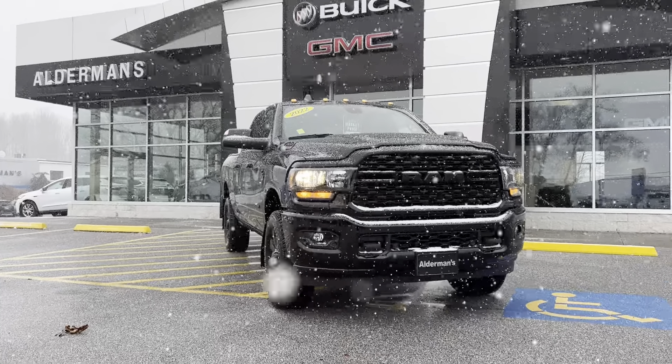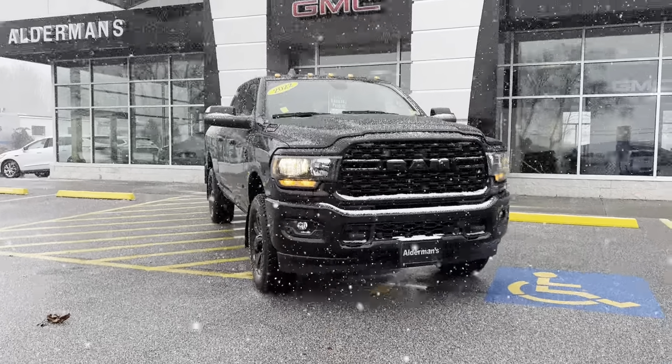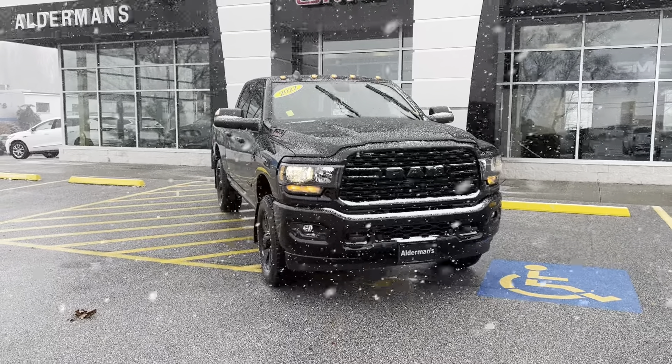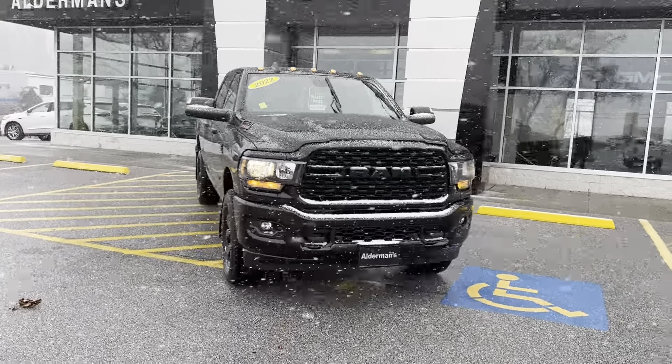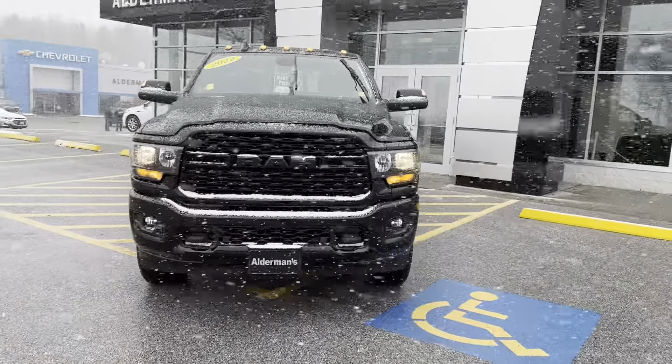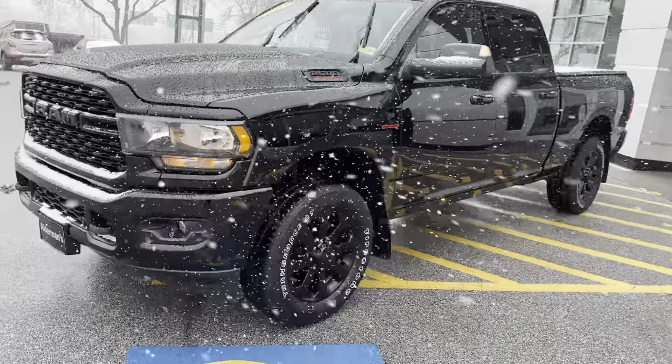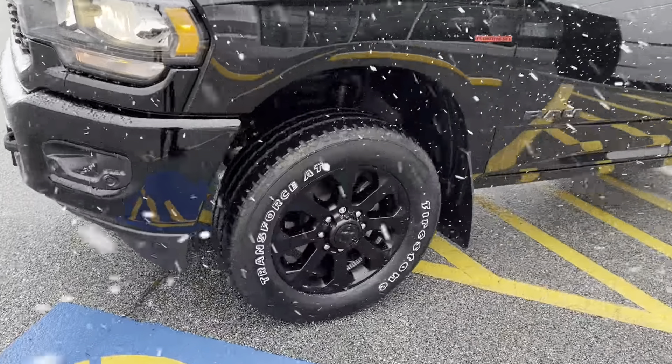Good afternoon Joshua, Brian here at Alderman Chevrolet, Buick and GMC, Vermont's favorite car dealership. I want to show you this beautiful 2022 Ram 2500 Big Horn. This is the 6.7 liter inline six diesel engine, the turbo diesel Cummins engine.